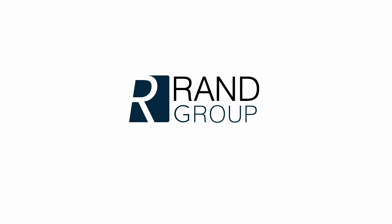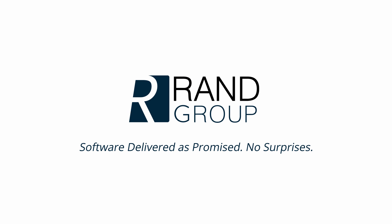Talk to Rand Group today to see how end-to-end business management will change your business.